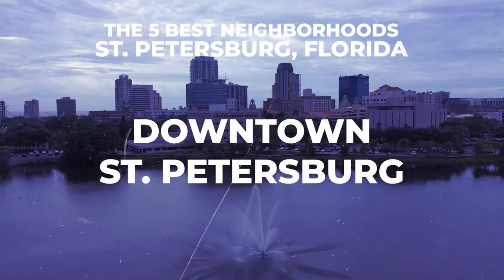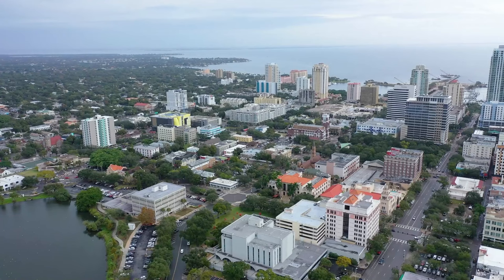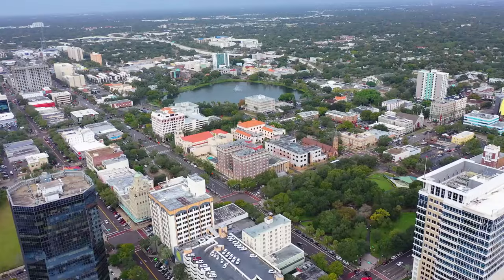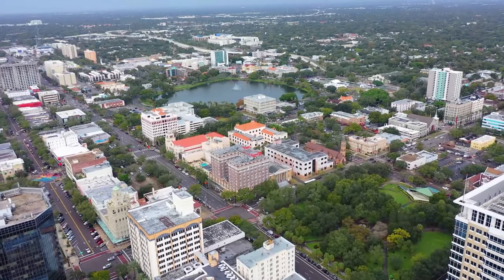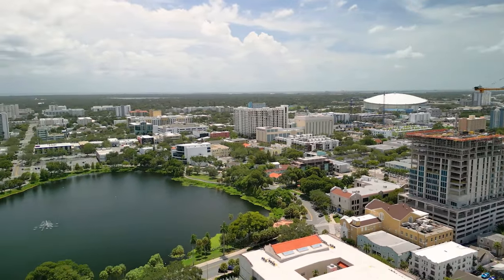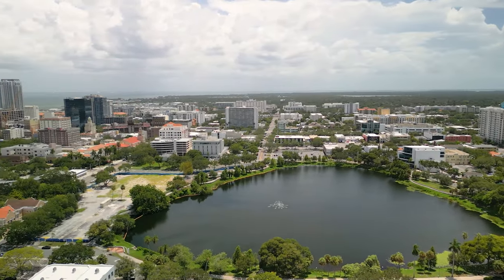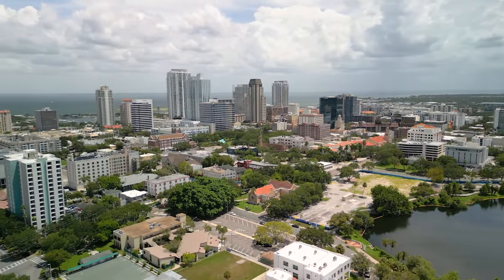Number two on our list is downtown St. Pete, and this place is awesome. If you're into a busy, active lifestyle — if you want something going on a majority of the time, but not overwhelming — downtown St. Pete is a great place to call home. It's not for everyone because this is a lot of condo-style living. There are very few single-family homes available, and not everybody wants to live in a condo with neighbors on each wall, above or below them.